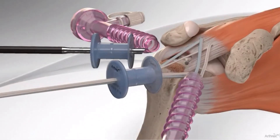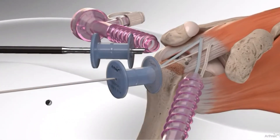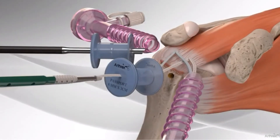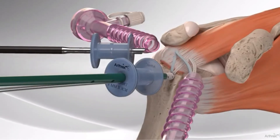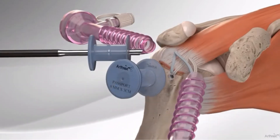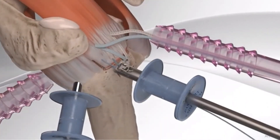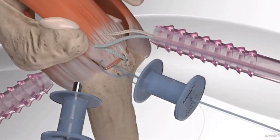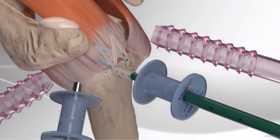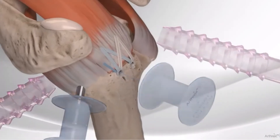We continue passing more anchors and sutures depending on how big the tear is, then complete the repair and tie it down. Sometimes we'll tie stitches together, sometimes put them into another set of anchors — what's called a double row repair. The tendon gets put back on the bone. Extra stitches can be passed to capture any free corners. That's a fairly routine repair for a medium-sized rotator cuff tear.